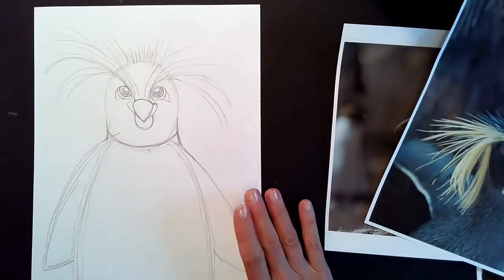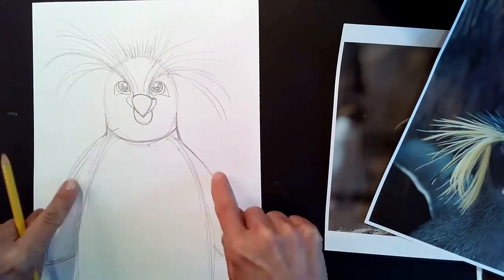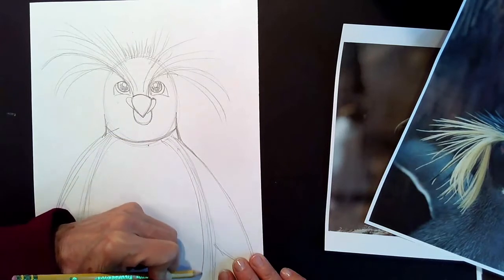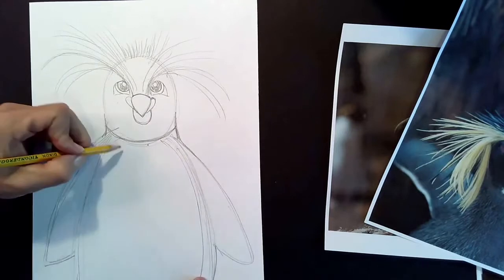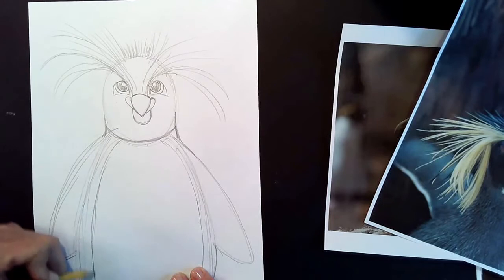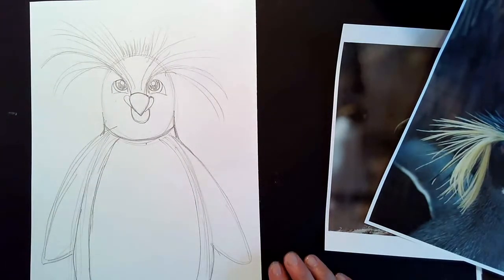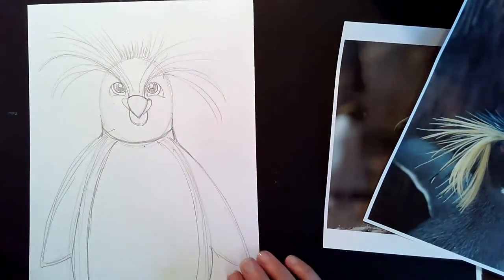Once we've created this part of our penguin, make sure there is a division between his white chest and his black body. Right underneath his chin, round another curve. This area will be black and the inside stays white. The wing is black on the outside and white on the inside. Now we're going to move on to using our Sharpie marker and adding more detail to his face.